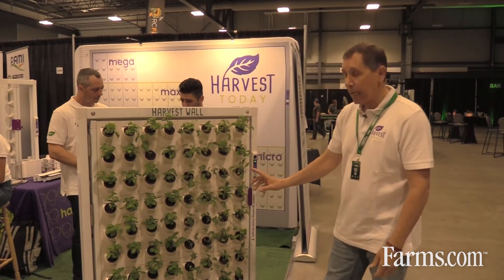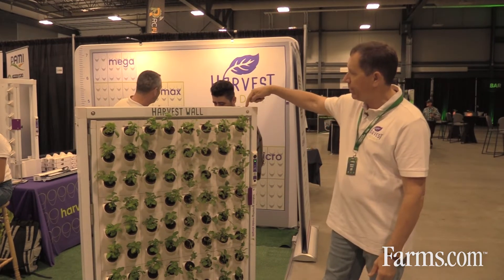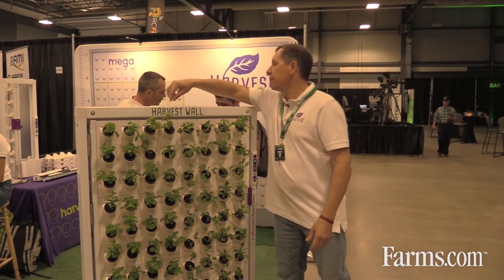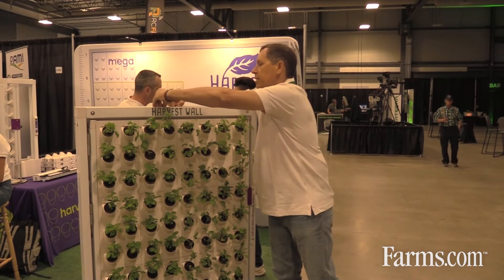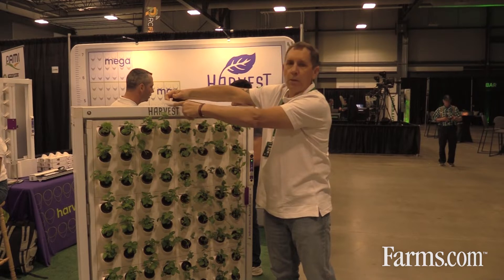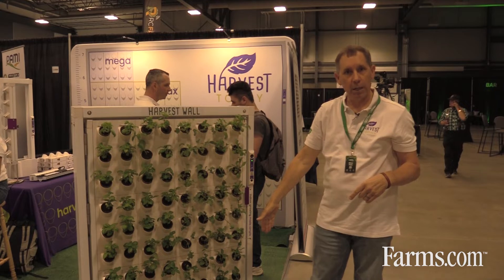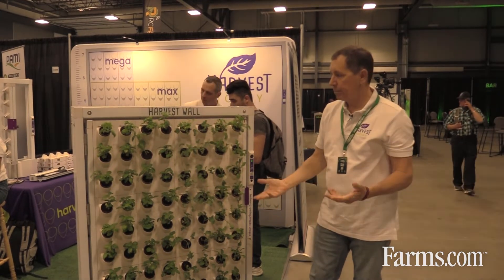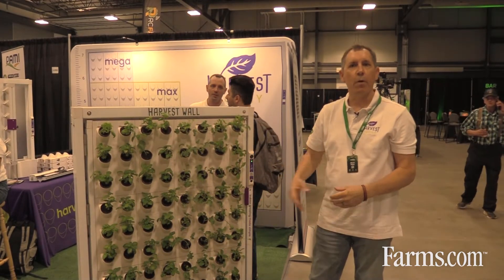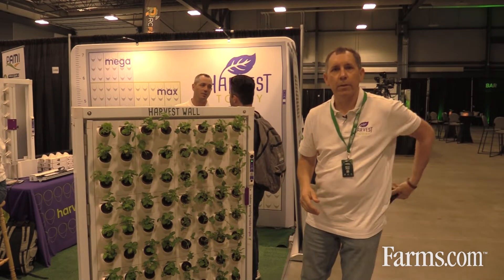The controller controls the pump. The water is piped up to the top here. There is a hose and a nozzle and it diffuses the water across the flood rail. The flood rail comes down and distributes the water from the top to the bottom, evenly watering the wall.